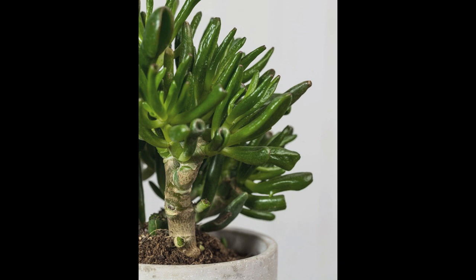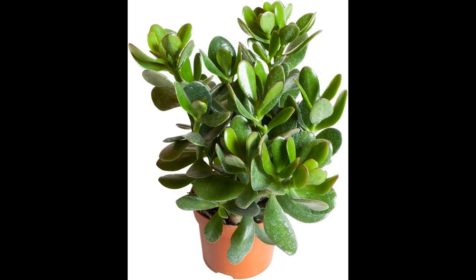2. Soil and Pot: Use a well-draining succulent or cactus potting mix for your jade plant. Ensure that the pot has drainage holes to prevent water from accumulating at the bottom, which can lead to root rot. Repot your jade plant every few years to refresh the soil and provide room for growth. 3. Watering: Jade plants have low water requirements and are susceptible to overwatering. Allow the soil to dry out completely between watering. When you water, do so thoroughly, allowing excess water to drain from the pot. Be especially cautious during the winter months when the plant's growth slows and it requires less water.